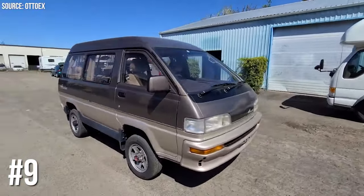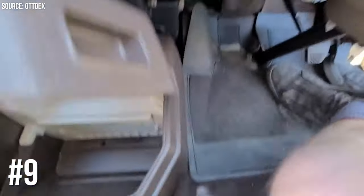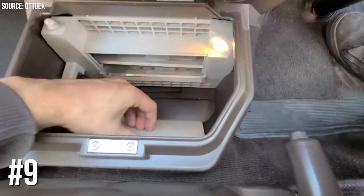Number 9: Toyota Van's Built-In Ice Maker. In the 80s, Toyota Vans came with a built-in ice maker. Because who doesn't need a fresh ice cube on a long drive?